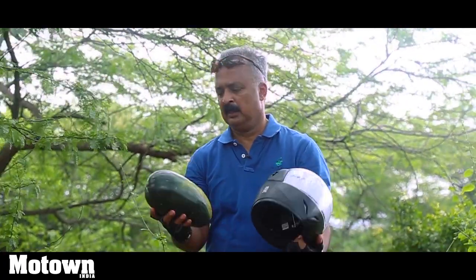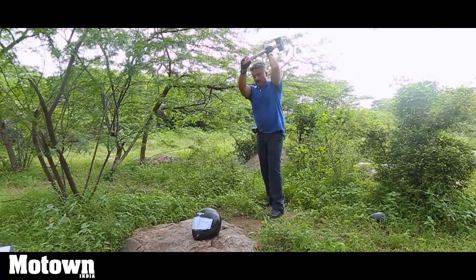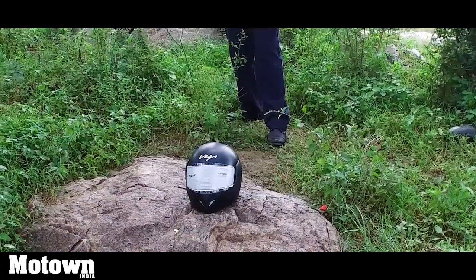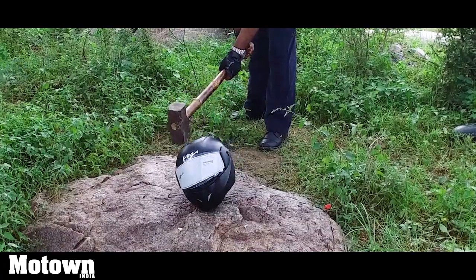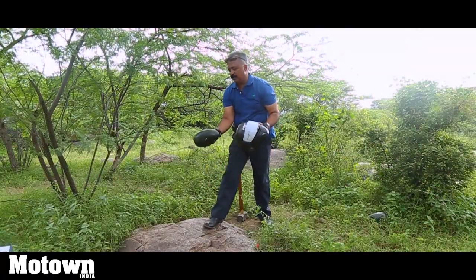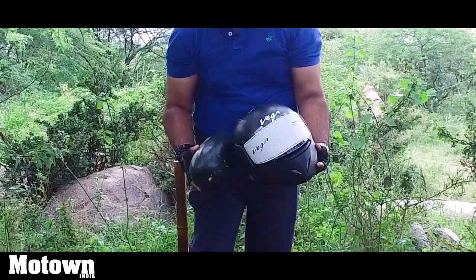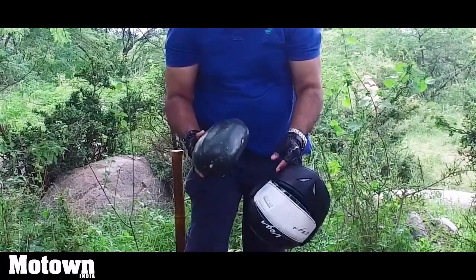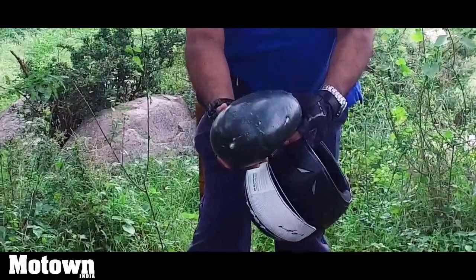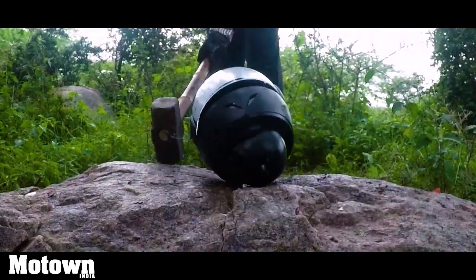Now we have a Vega helmet, the last in our series of branded helmets, with an undamaged watermelon. I do not believe this — the head is kind of safe, it's taken the impact but it's not passed it on to the head. So in a way, Vega has cleared the test. It's damaged itself pretty badly and it saved the head too. Even though the watermelon is safe, I would say it could have harmed the skull inside — it's damaged pretty badly.